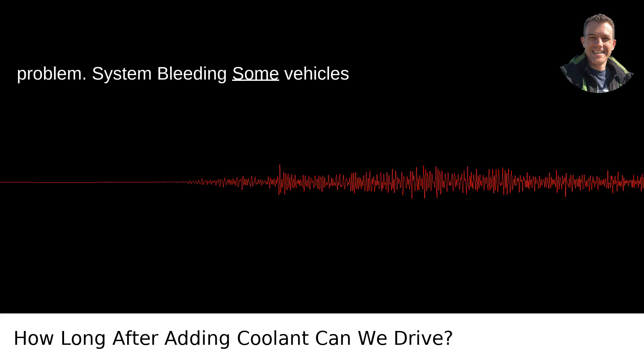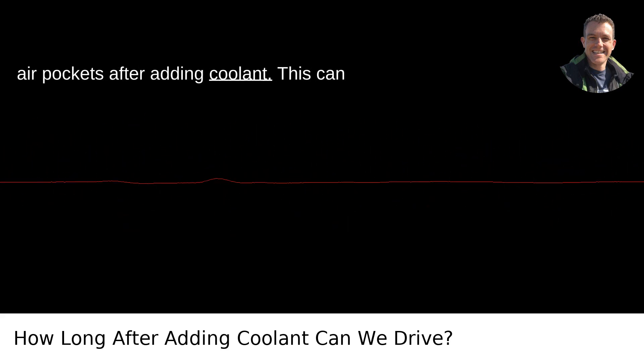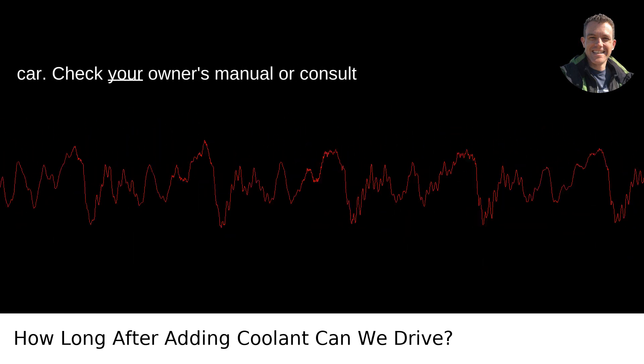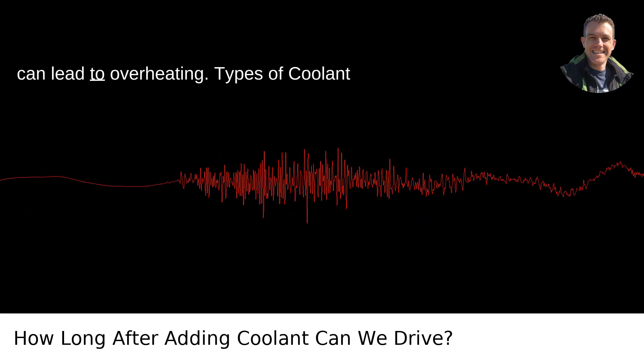System bleeding: some vehicles require the cooling system to be bled of air pockets after adding coolant. This can vary based on the make and model of the car. Check your owner's manual or consult a mechanic if you're unsure. Trapped air can lead to overheating.